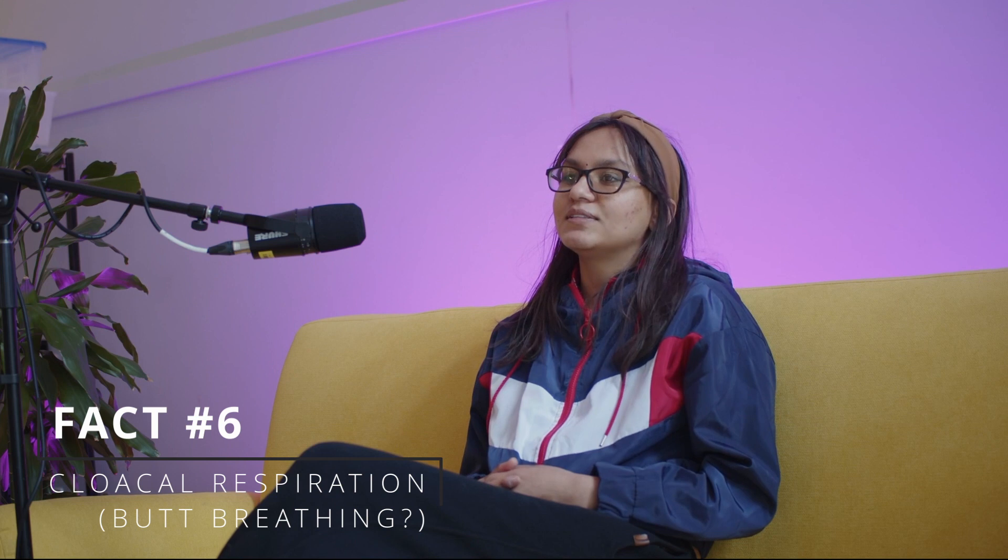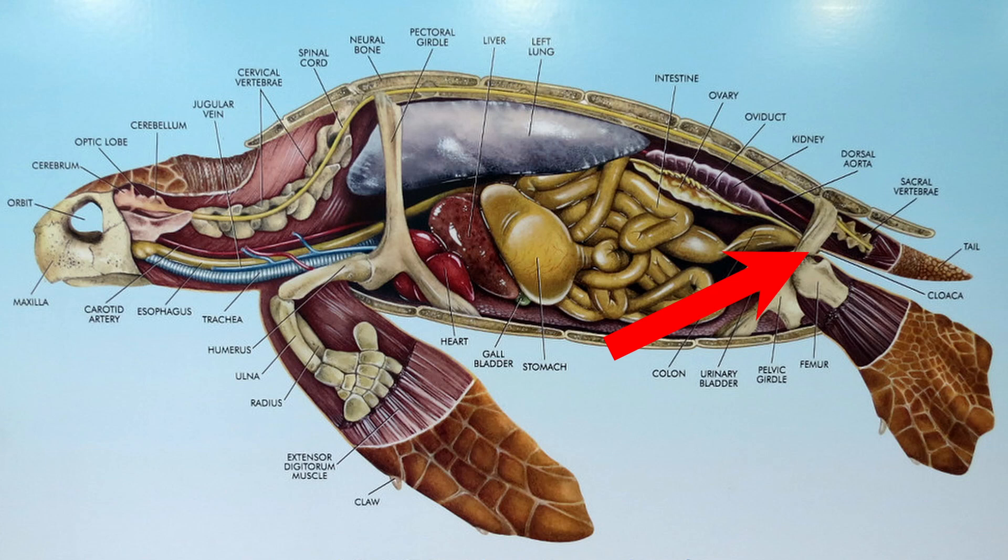Did you know that some turtles can breathe through their butts? Not all species, and not in the way you may be thinking right now. Some, such as the Fitzroy River turtle, can actually absorb oxygen through the skin in the part of their cloaca, which is a cavity at the end of the digestive tract used for reproduction and excretion. This is called cloacal respiration, and it's actually quite common in amphibians too.